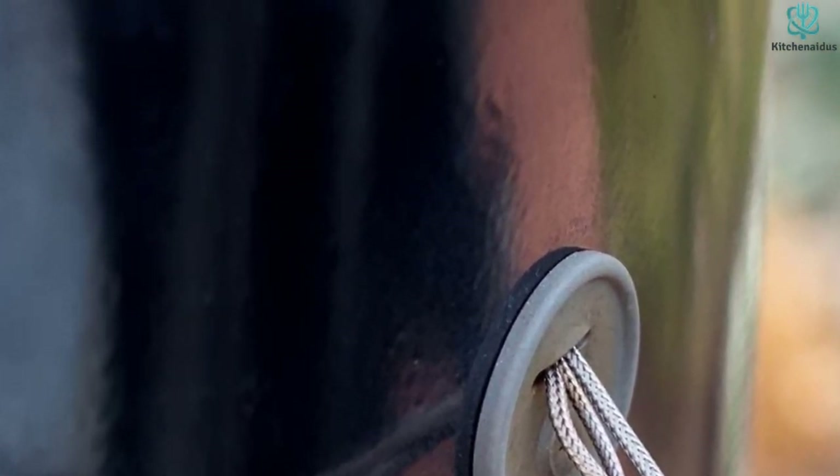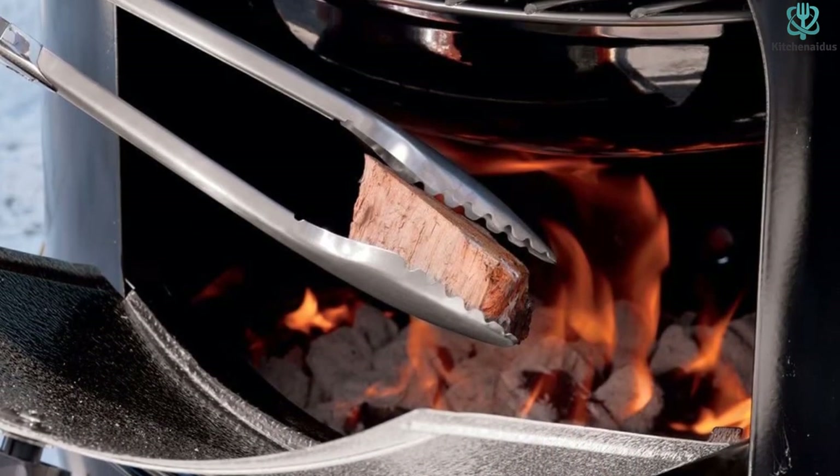Weber also sells this smoker in both a smaller 14 inch version and a larger 22 inch option.